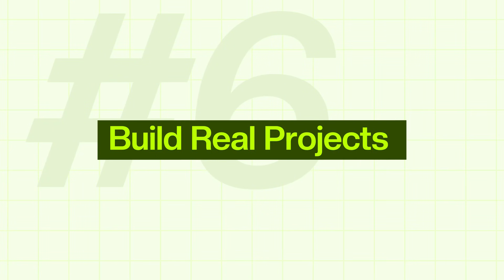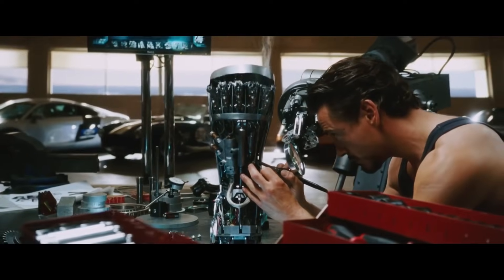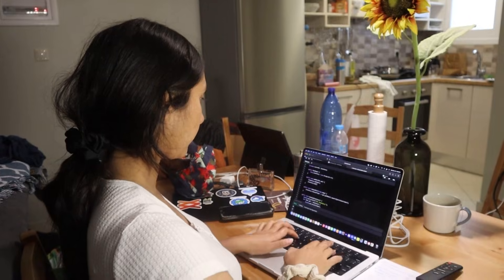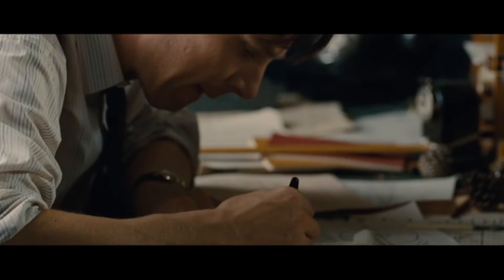The next thing is building real projects. Now that you understand Python syntax and how to keep your code organized, it's time to start building real projects. You can watch a hundred tutorials, but until you write a lot of code on your own, your learning won't be complete. When I first started, I tried to tackle too big of a project — like a full-blown web app — and at that time I barely knew how to define a function. That was a big mistake.